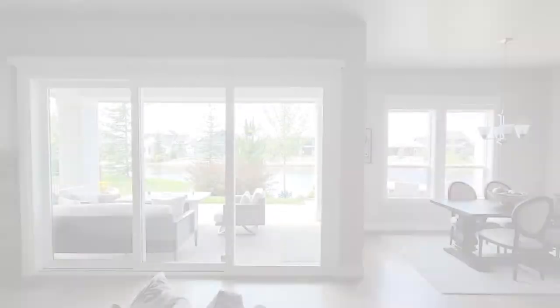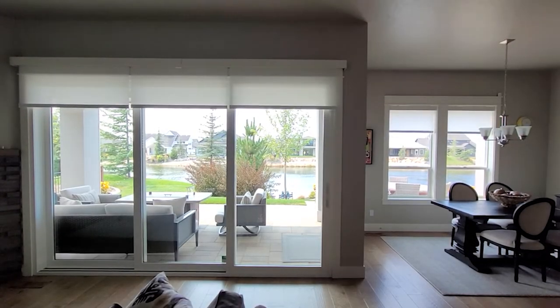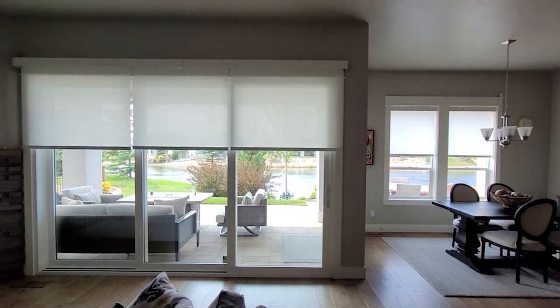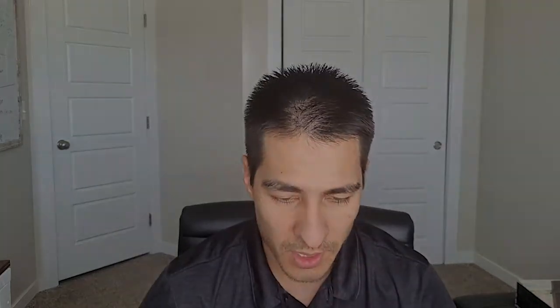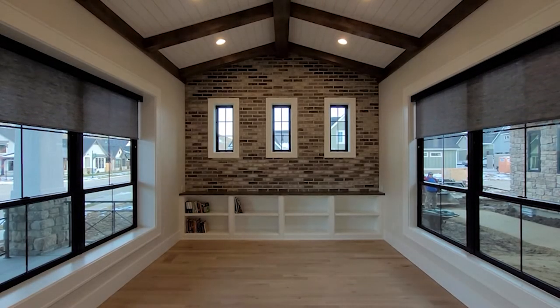Designer Roller Shades are shades that roll up in a cassette about three to three and a half inches at the very top, kind of like what you see right here. They're made of polyester material and come with many different types of texture, different types of designs, and colors. The options for operating these systems are continuous cord loop, cordless, and motorization. These shades are sleek and a bit more modern and minimalistic from other shades.